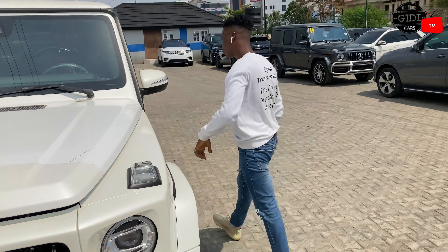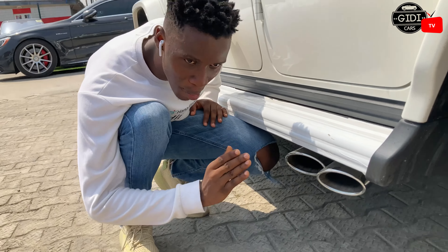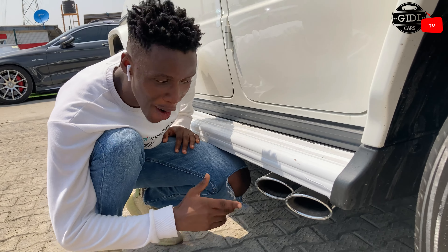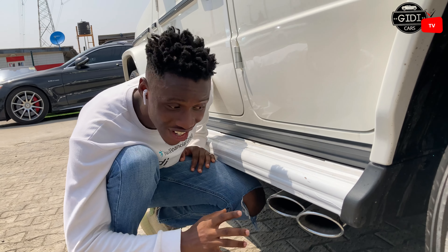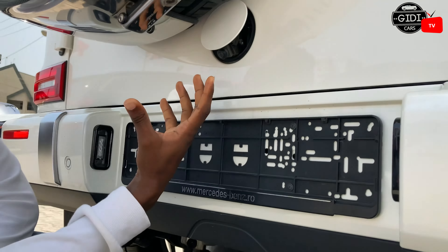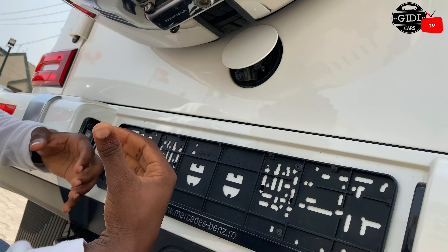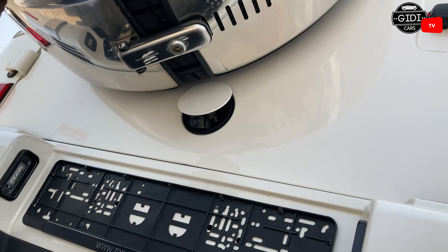Let me show you what this V8 biturbo engine sounds like. Now let me show you how the reverse camera works — the one I talked to you about. When you put the car in reverse, this opens and the camera pops out to show you the surroundings, so you can park or reverse well without colliding with any other car. It's incredible.